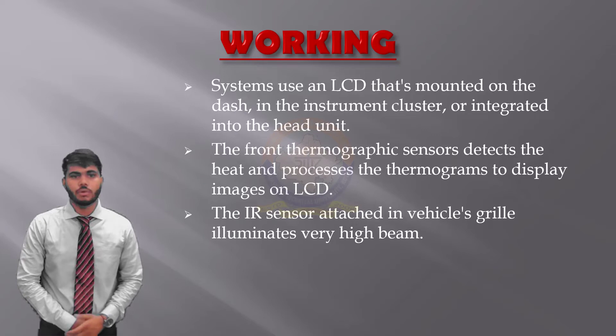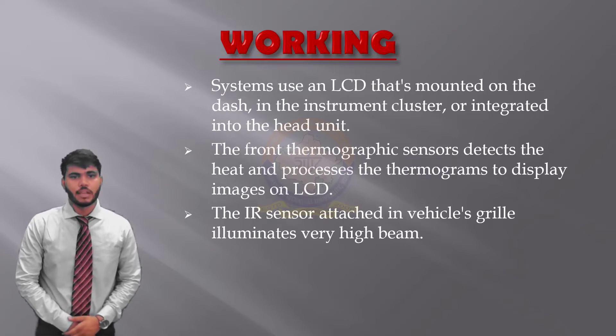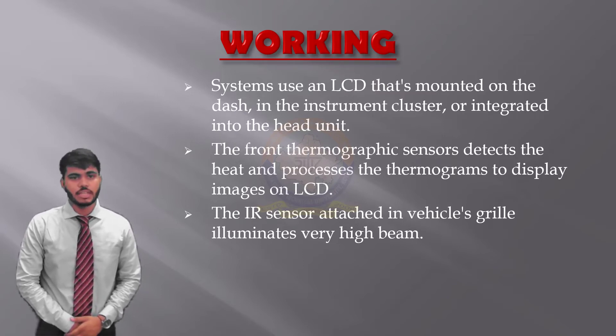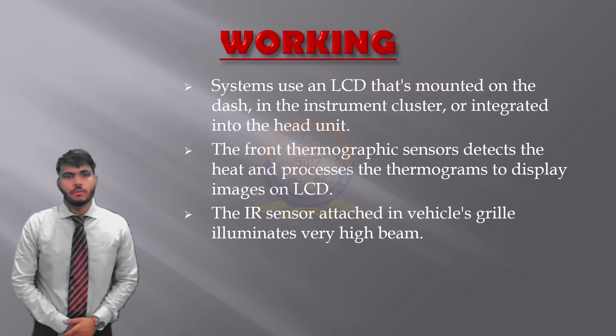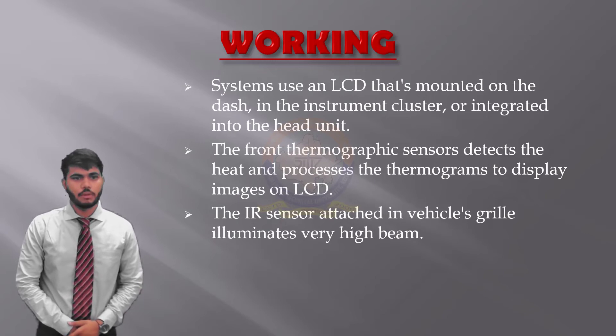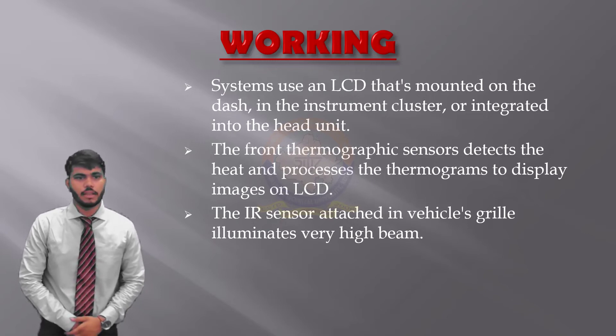Passive systems work better in rainy and foggy conditions. The majority of cars use passive sensors, including Audi and BMW. On the downside, passive systems work less effectively in warmer temperatures — they sense polar bears against snow better than animals against sand. BMW, for instance, states that the upper range of effectiveness is 98 degrees Fahrenheit. They are mounted low in the wheel well or under the bumper, so much so that when you pull up to a traffic light, you are almost looking up to the level of the exhaust system on the car ahead.